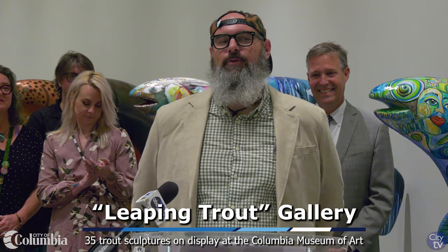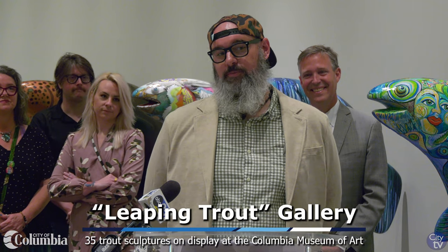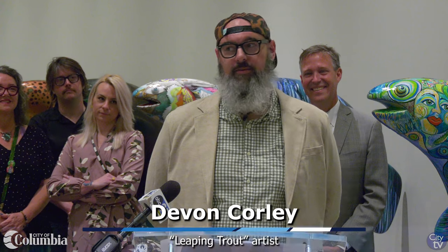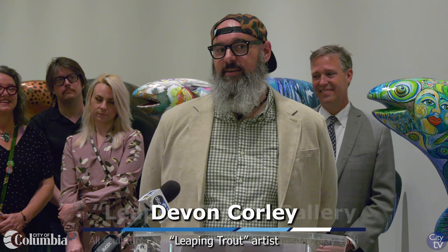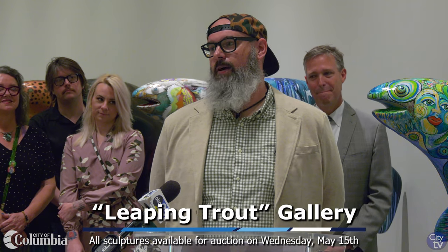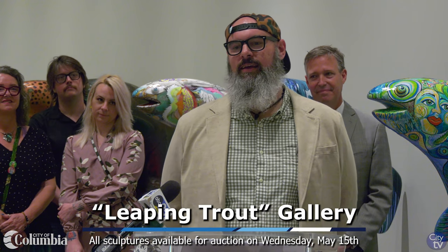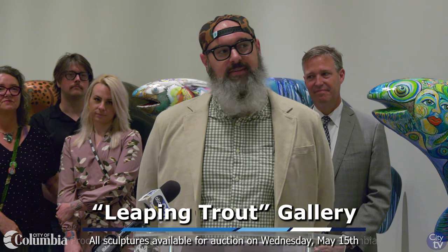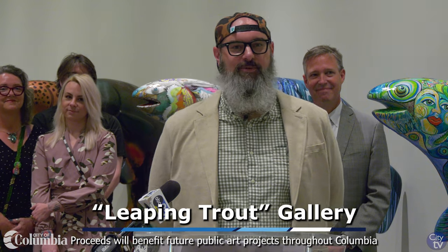My name's Devin Corley. I'm a resident of Columbia, South Carolina, and a local artist. I'm super proud and honored to be part of this program — it combines two of my favorite things: I love art, and I love the outdoors. The process was fantastic; I enjoyed every bit of it. I'm looking forward to everyone coming out and seeing our works on display. The city has done a fantastic job putting this together, and I look forward to seeing more projects like this in the future.